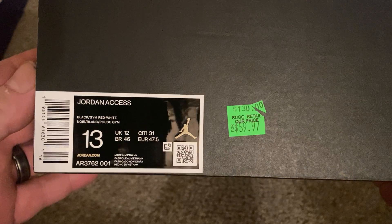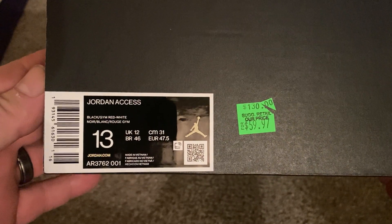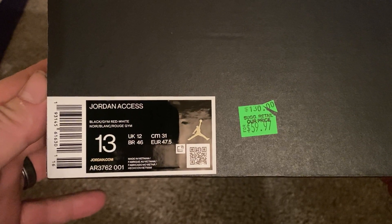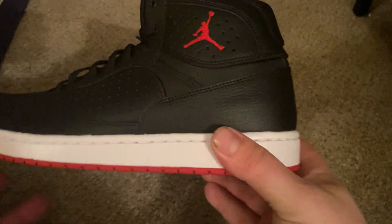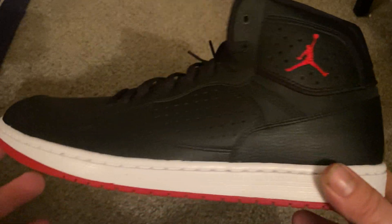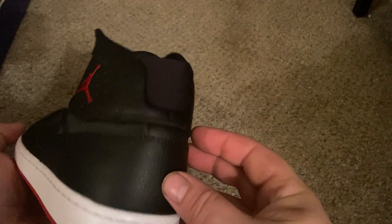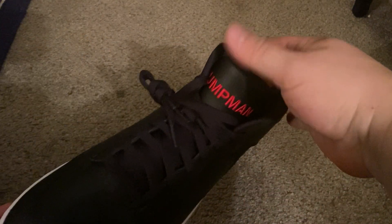I got some shoes and I got a couple hats from Lids. I'll start off and show you the shoes first. These are the Jordan Access, size 13, black, gym red, white. From my understanding these shoes are based off the Jordan Ones, but they're supposed to be more comfortable at the Jumpman tone.